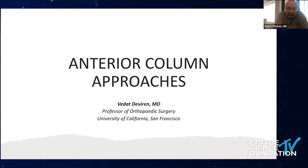I'll introduce myself first. I did my initial training in Turkey and did a fellowship at UCSF. After fellowship, I stayed as faculty. I've been practicing spine surgery for 20 years.